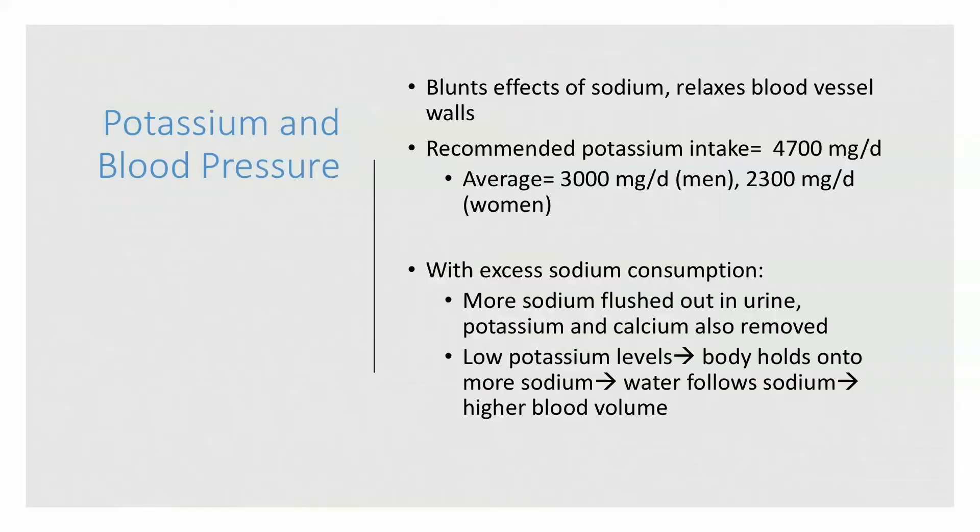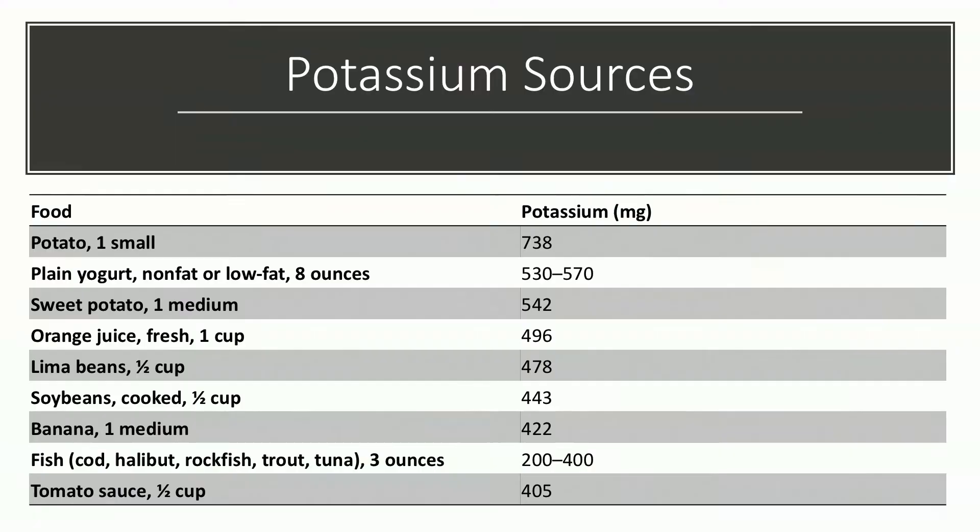Switching to potassium — potassium helps blunt the effects of sodium and relaxes your blood vessel walls. The recommended potassium intake is 4,700 milligrams per day, but most Americans aren't consuming enough. With excess sodium consumption, more sodium is flushed out in urine, but potassium and calcium follow. The body senses lower potassium levels and wants to hold on to sodium, water follows the sodium, and it creates a vicious cycle of increasing blood volume. Good potassium sources include bananas, potatoes, dairy, beans, and a variety of fruits and vegetables.